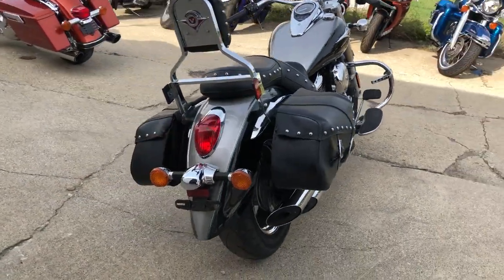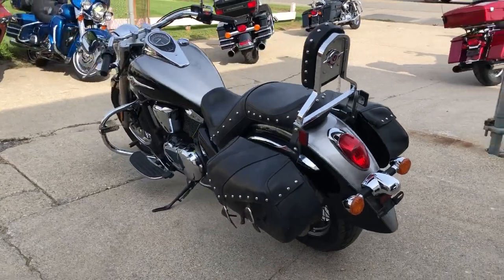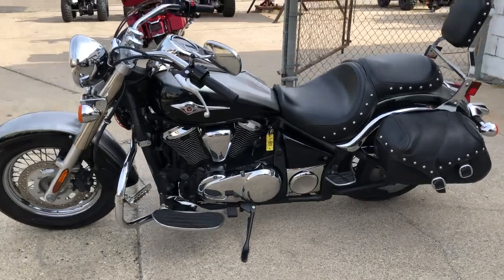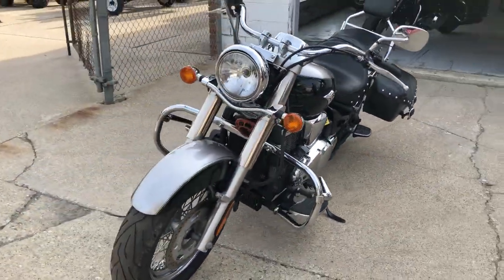Clean bike, sharp two-tone silver and black paint, tons of chrome, chrome-laced wheels, loaded with the extras — backrest, engine guard, highway pegs, saddlebags. Nice clean bike, guys. Great starter bike, great touring bike.